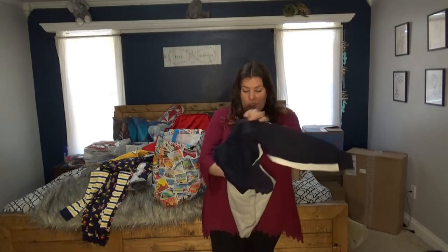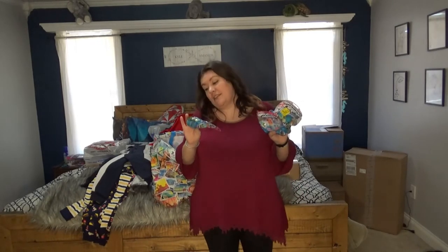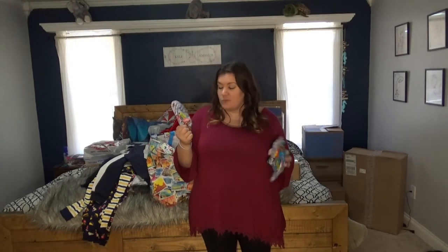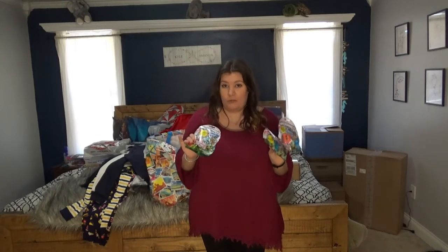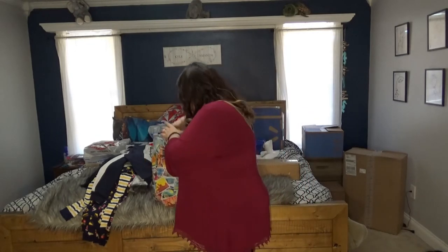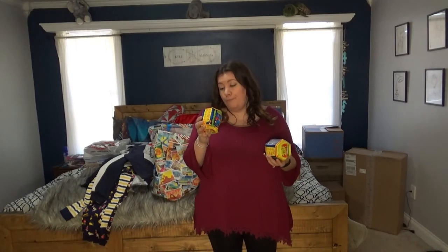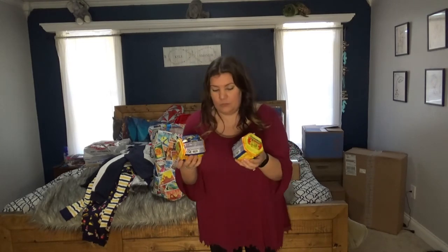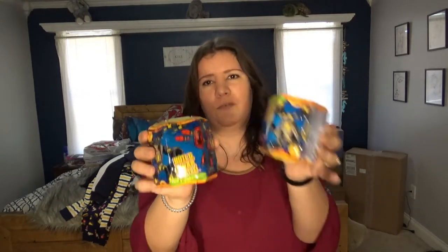While shopping Walmart clearance during the summer, I found Hatchimal squishies — $2 each, so three packs for $6 total. Great fun. I also found a Ready-to-Robot Build Swap and Battle set — little robot things you build, and I got two of them for $1.50 each on clearance.